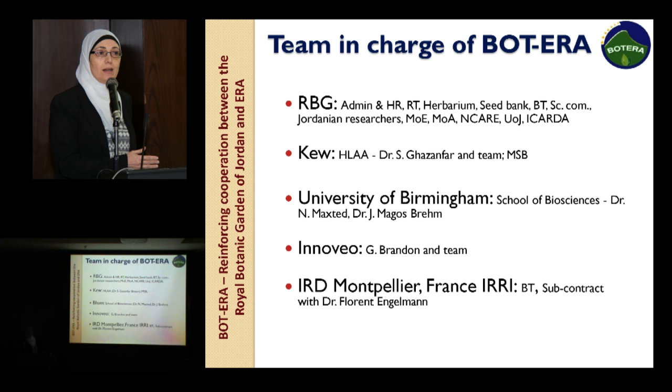We have very experienced people coming from prestigious organizations and ministries. The steering committee of the project consists of the Minister of Environment, the Minister of Agriculture represented by NCARE, and the University of Jordan. Dr. Rida helped us in accomplishing the activities of this project, and also ICARDA are a recognizable member of the steering committee.